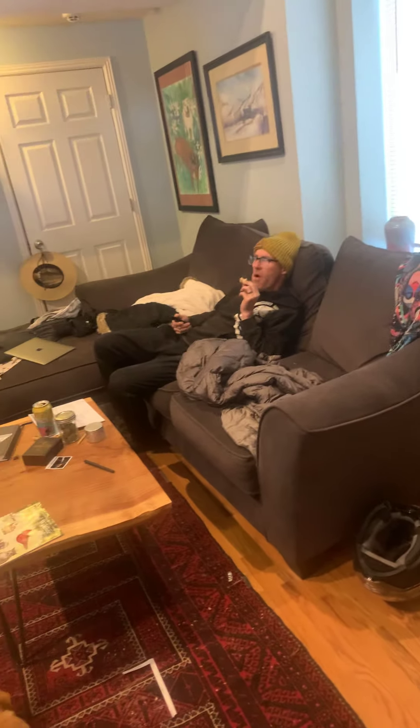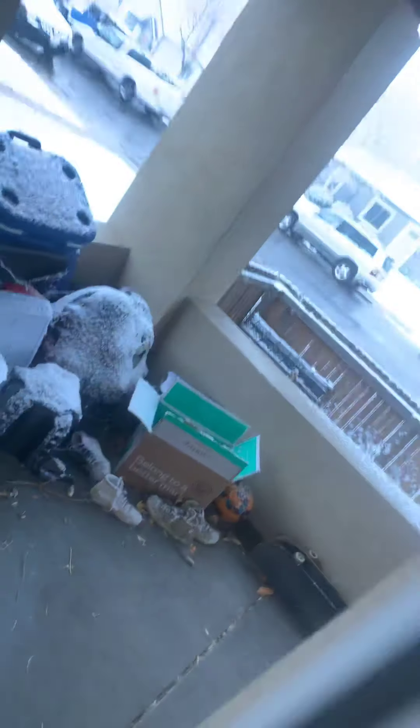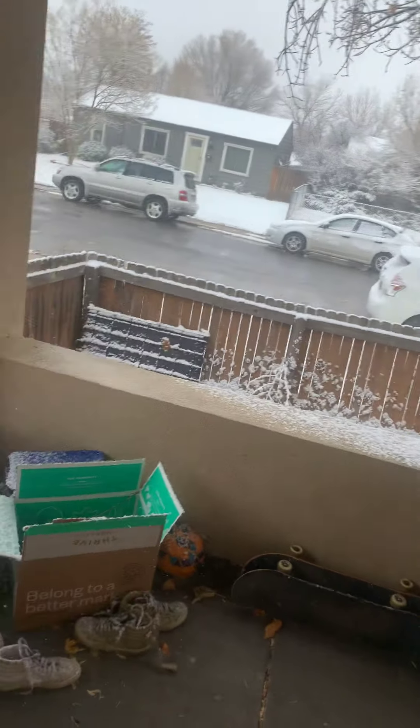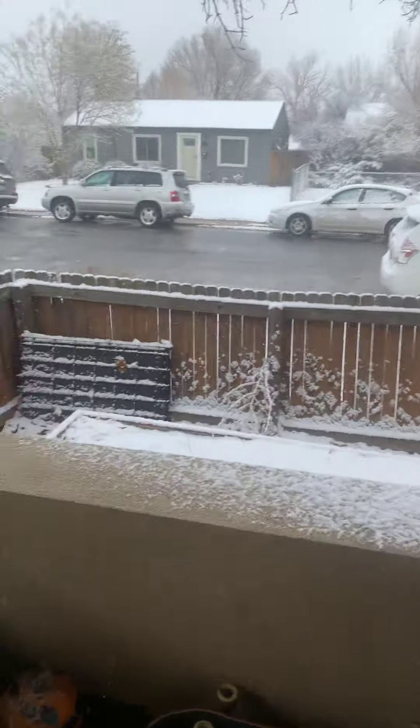Guy's gonna work out in the shed after he eats. He'll just hang out — will he help me organize that back room? That's why we're filming. Here's our mess of a front yard — it's pretty out here, a quick tour out front.